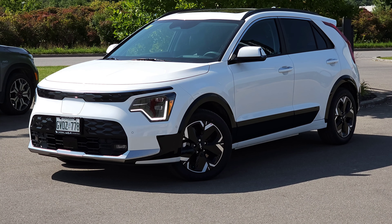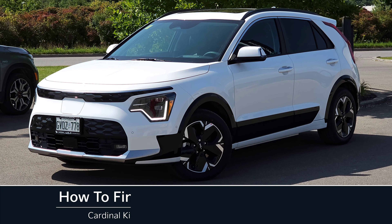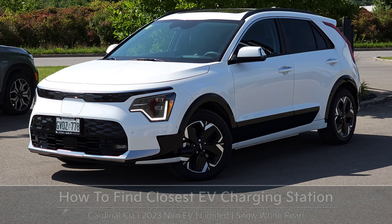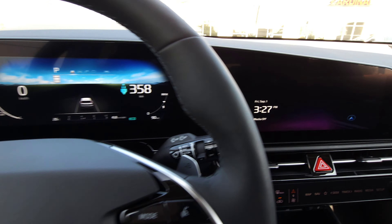Hey guys, it's Andrew from Cardinal Kia. In this video I'm going to show you how to find your closest EV charging station through your infotainment screen in the all-new 2023 Kia Niro EV I have in front of me here — a Limited in Snow White Pearl. Let's get started.